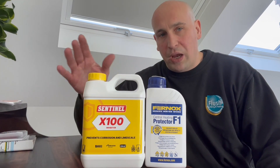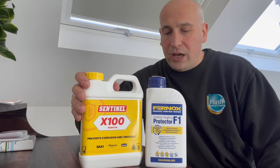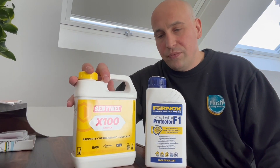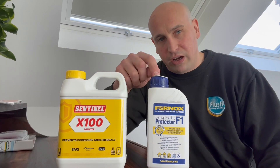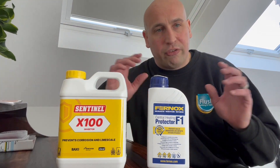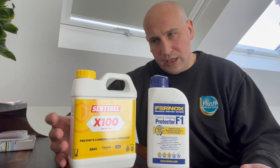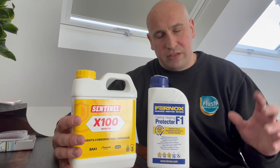You're not going to pay much more for a Sentinel or a Fernox treatment. The Sentinel is about £20 and Fernox maybe about £15, but as you can see you get more with the Sentinel — this is one litre whereas the Fernox and Adey are only 500ml. 500ml would be fine for a small system with around five radiators, while one litre would be for maybe 10 or 12 radiators depending on their size.